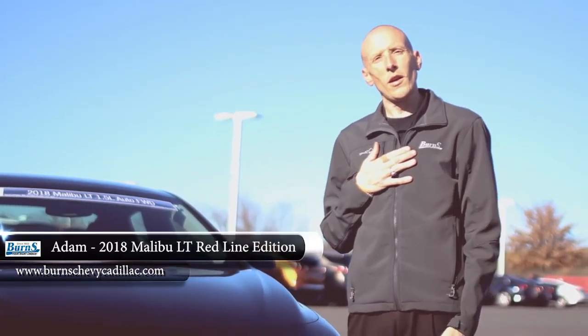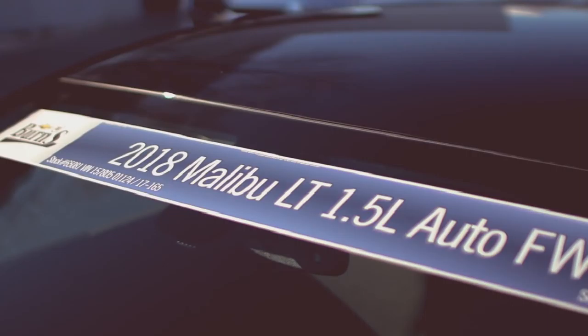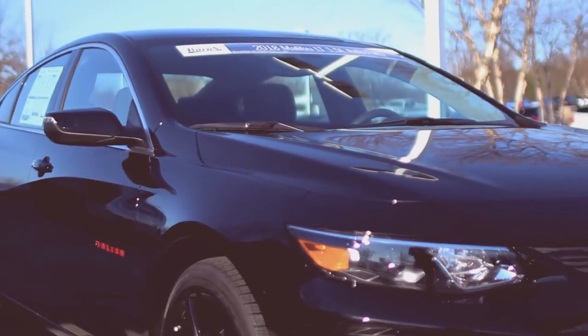Hey guys, this is Adam at Burns Cadillac Chevrolet. I'm going to do something a little bit different than I've done in the past. Most of these videos I've been behind the camera, so today I've got a young gentleman that's been helping us out do our videos. Hopefully we can get a little bit more personal with this. As most people know, this is going to be a 2018 Chevrolet Malibu LT. This one's a special edition though — this is the Redline model.